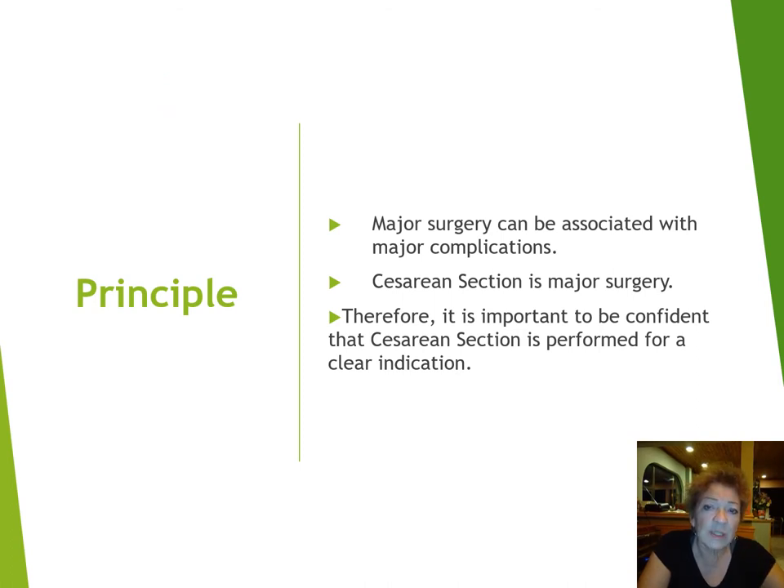Here's the main principle that I really want you to take away from this lecture today. Any surgery, but especially major surgery, can be associated with major complications — and caesarean section is a major surgery. Therefore, it is important to be confident that caesarean section is always performed for a clear indication and that it's never done unless it's absolutely necessary. Now we're going to talk about what the actual indications are.